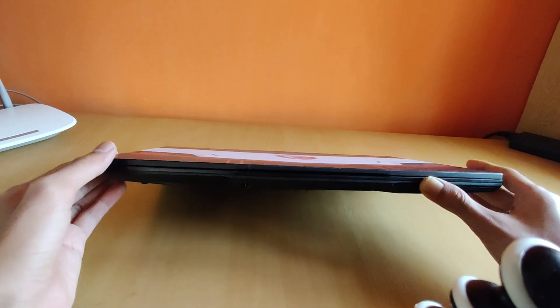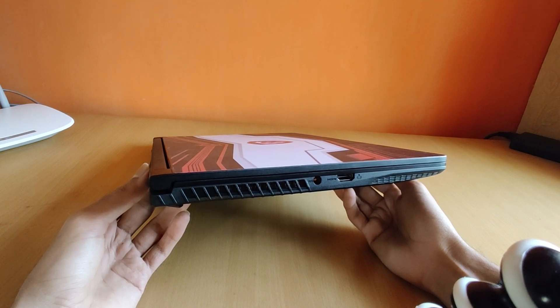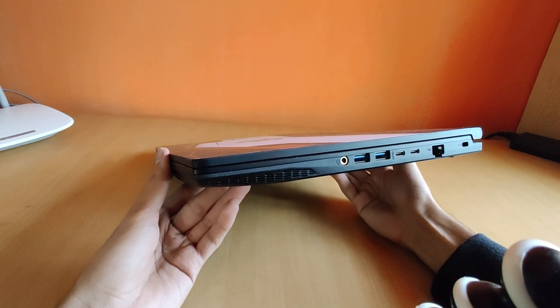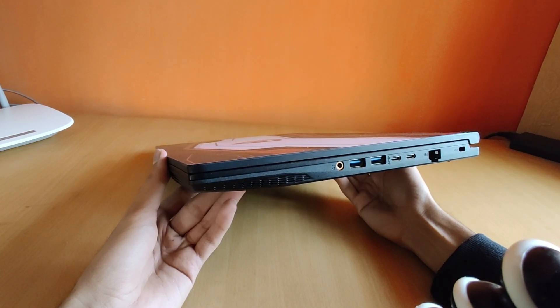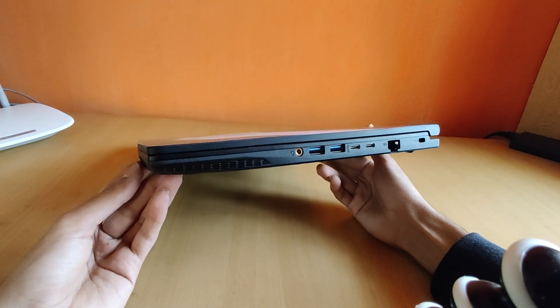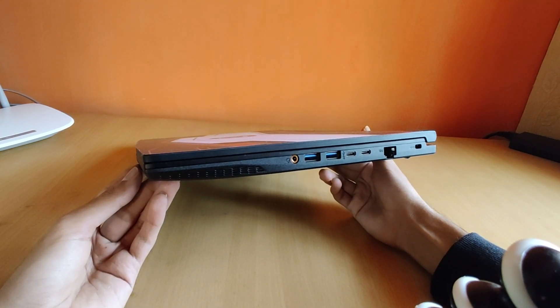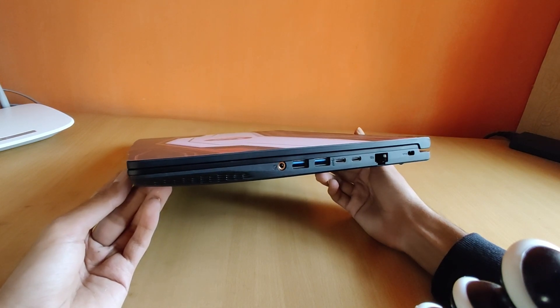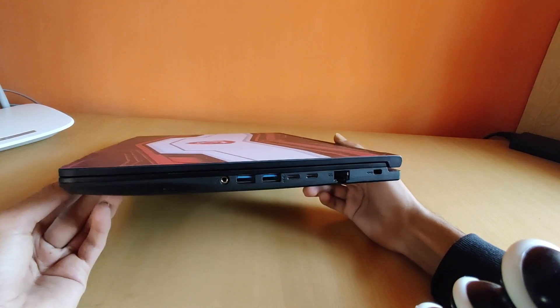Talking about the build and design. Towards the left you get an HDMI and a power connector with an exhaust fan. Towards the right you get a headphone jack, two USB 3.2 A-type, then followed by two USB-C type 3.2 generation — I will have to check that again. And an ethernet port with a Kensington lock.